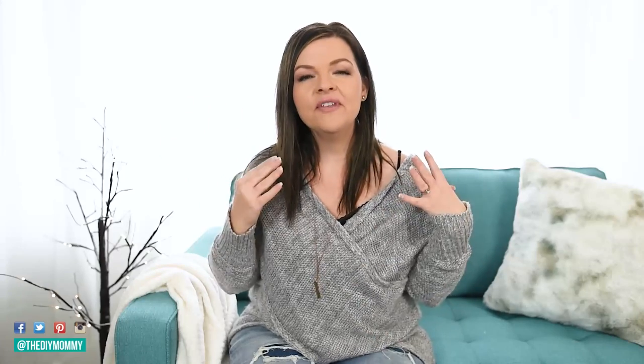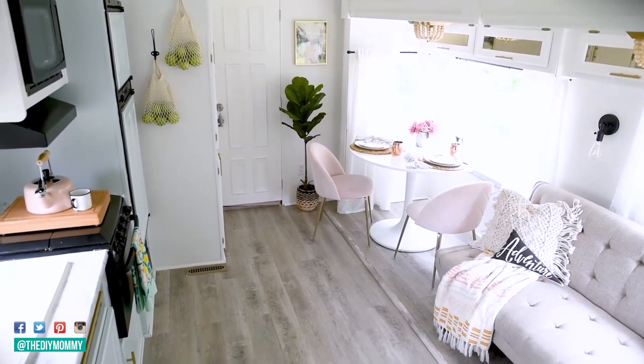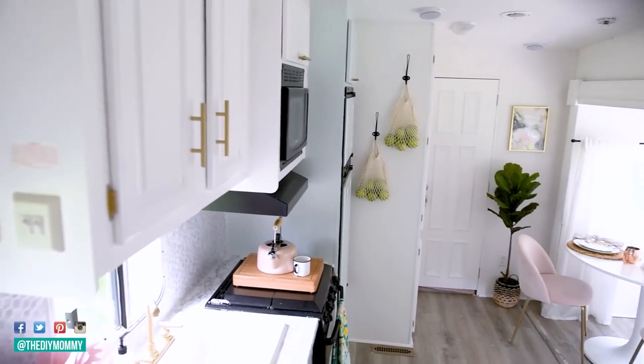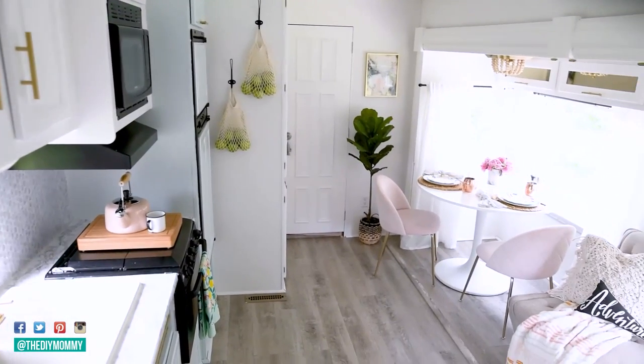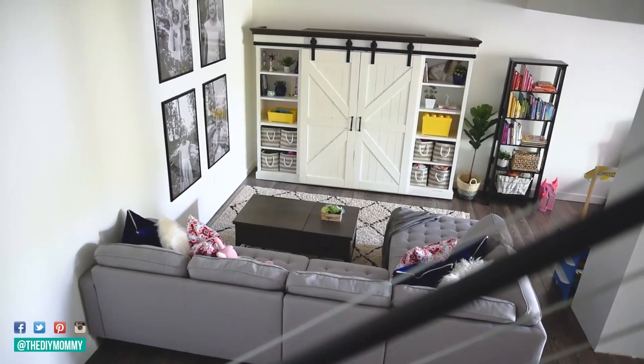Tip number five is all about the scale of furniture. If you have a really small space, make sure that the furniture you're buying fits the space — look for smaller scale pieces, smaller round tables, smaller scale chairs. Make sure you have your measuring tape when shopping and check all the measurements. Conversely, you could use fewer pieces of furniture but choose larger scale items — that works really well in a small space too because it creates a more minimal look.